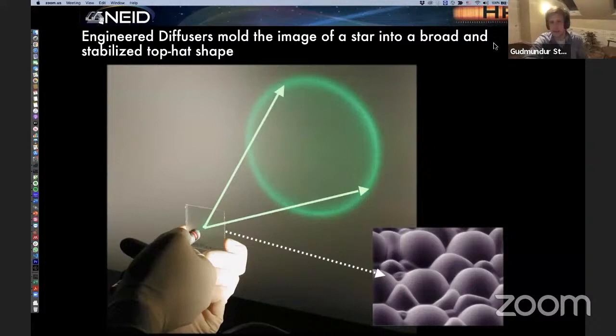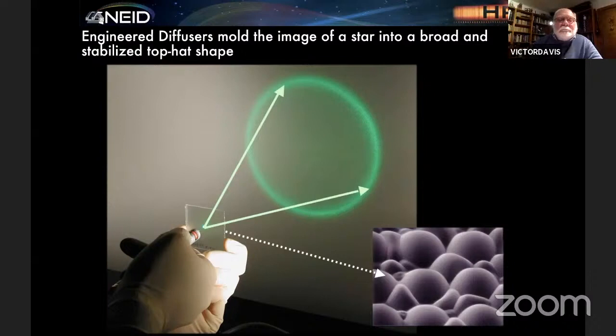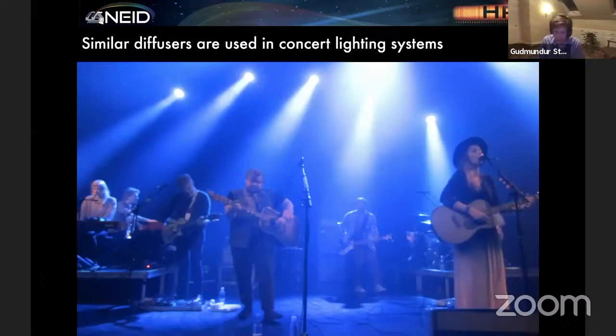These diffusers are made with nano-fabrication techniques to carefully engineer structures that make precise different shapes. There are also many other types of diffusers — a hazy piece of glass can work, a shower curtain, and all those types of things. Other diffusers are also used in architectural lighting systems, concert lighting systems, and even in car lighting. But we were very excited to try out this new technology for astronomy. We work with a company called RPC Photonics in Rochester, upstate New York, which specializes in making these diffusers.